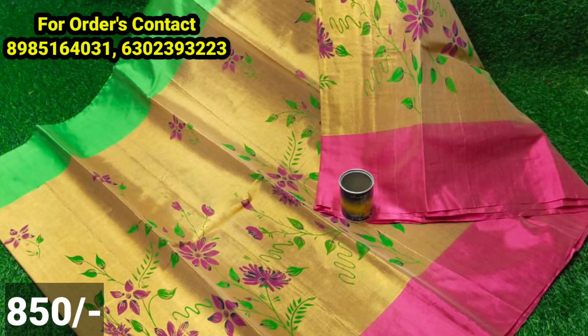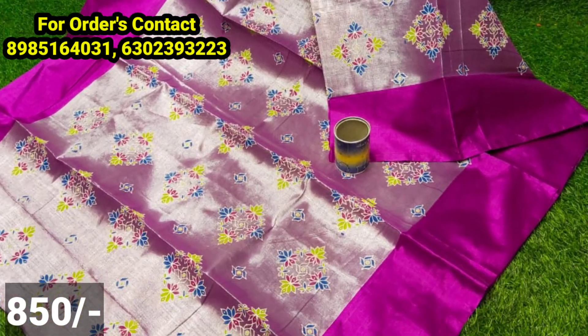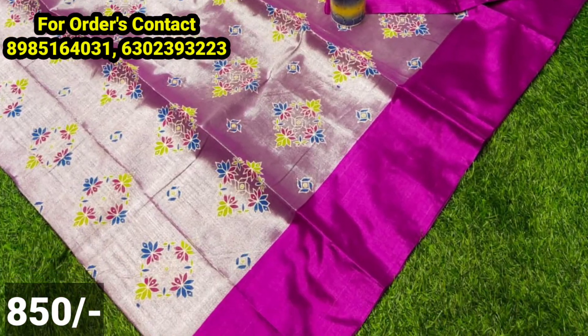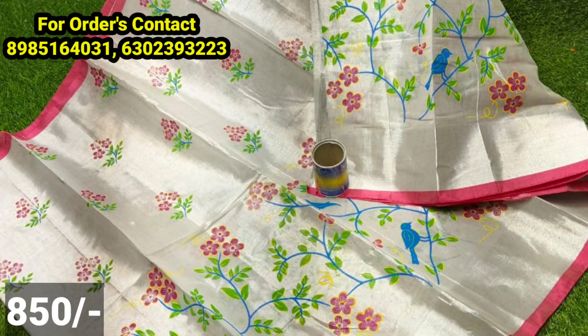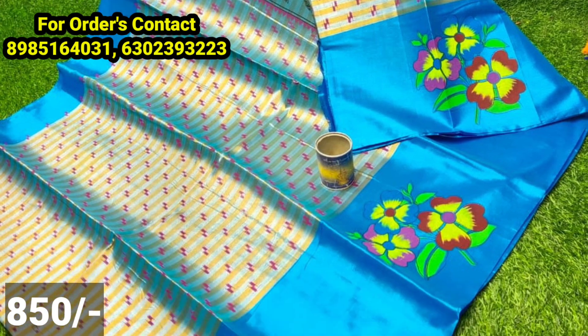There is a group link in the description. If you join, you get regular updates — color charts, designs, prices, and offers. This is also a special offer with different color prints.